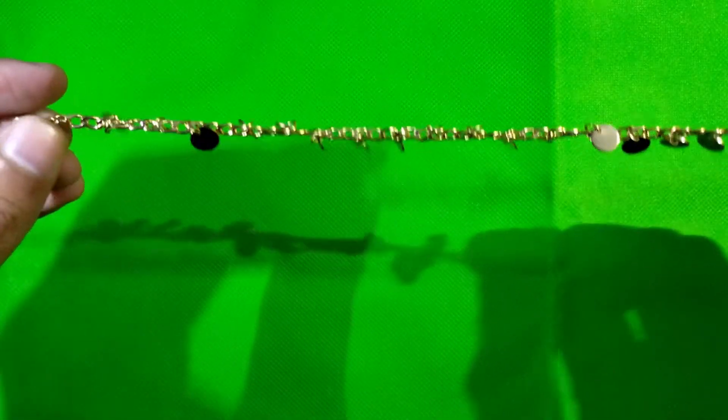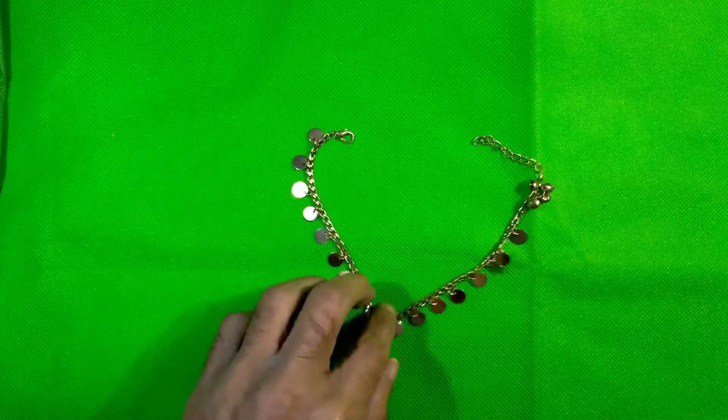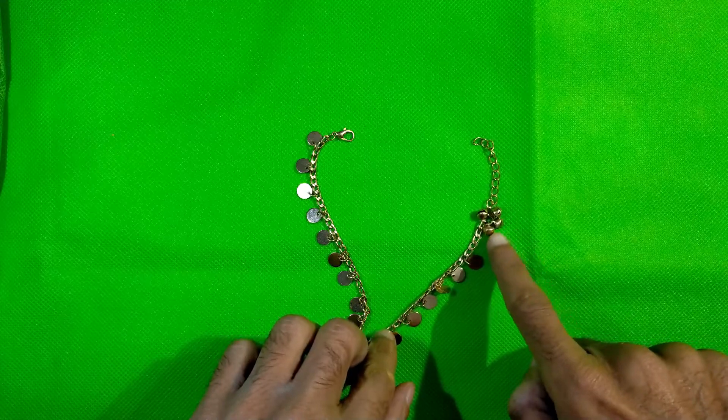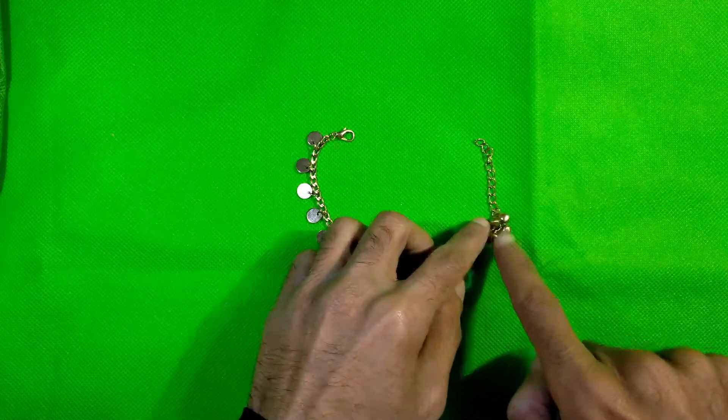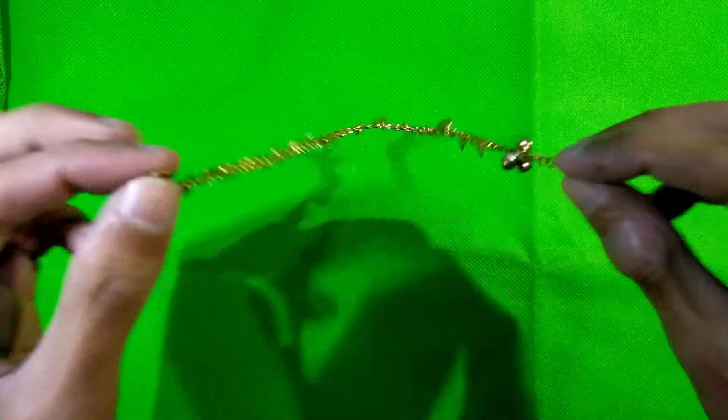This is the anklet jewelry. It's very shiny, and there are some little bells here that sound very nice when moving.